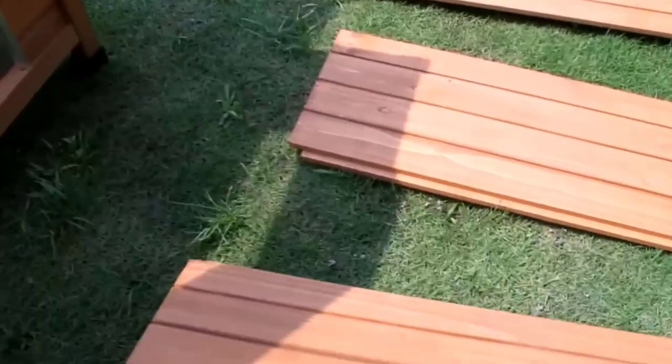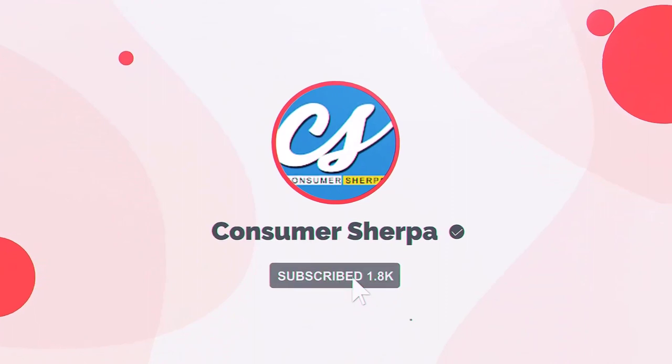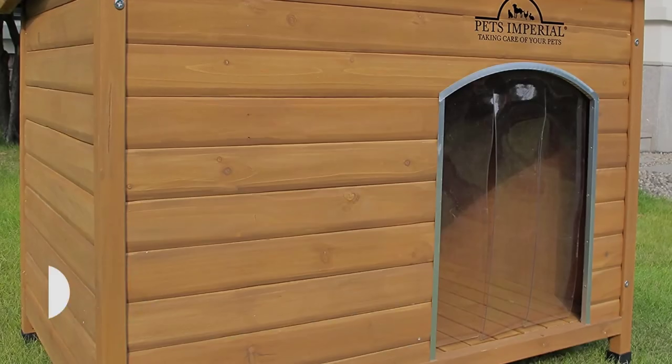To ensure that you never miss one of our videos, be sure to subscribe to the Consumer Sherpa channel. Now that that is done, let's get into what we have prepared for you. Number one: Pets Imperial insulated dog houses.